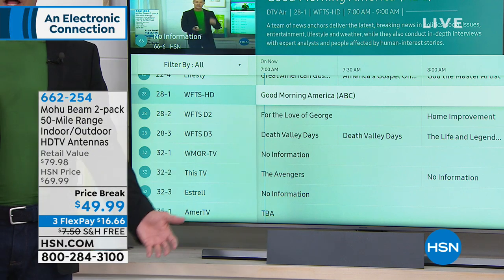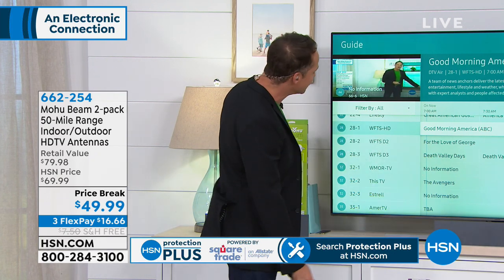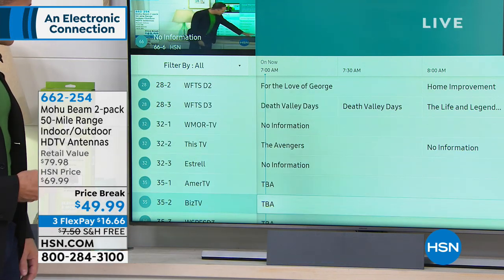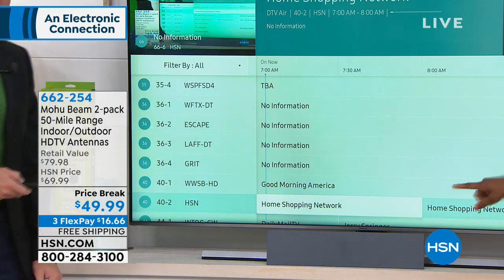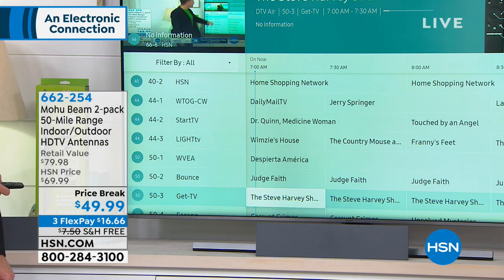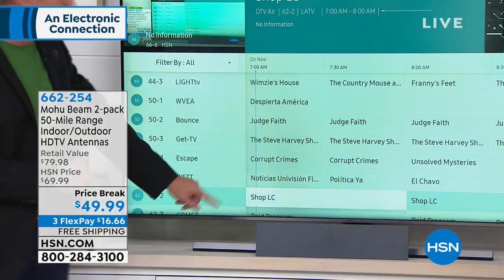For example, it's seven o'clock on a Wednesday morning, so what could we watch for free right now? We could watch Good Morning America — because these are the things on broadcast television. For the Love of George, Death Valley Days, Good Morning America, Home Shopping Network, QVC, Daily Mail, Dr. Quinn Medicine Woman, Judge Faith is free, and the Steve Harvey Show is free. I saw he and Monique went at each other last week — for free.